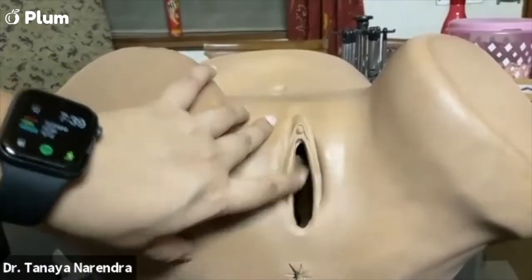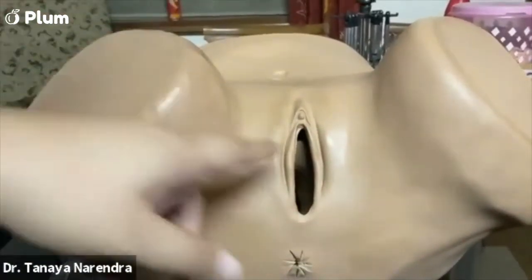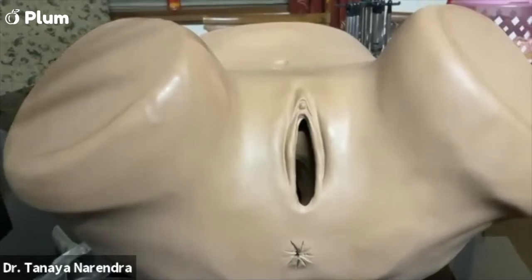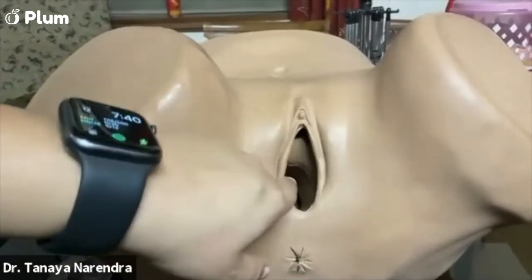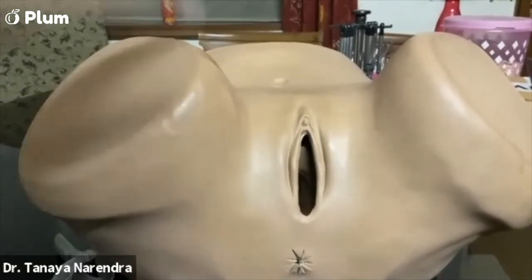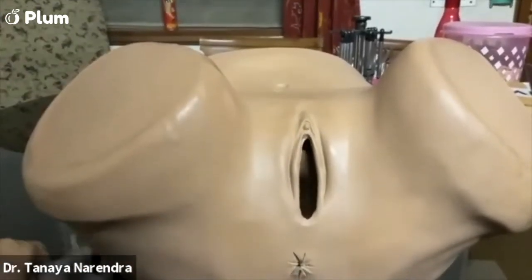We have two sets of lips — the outer set called the labia majora, or the bigger lips, and then the inner lips. A lot of people feel very conscious about having longer inner lips — that's perfectly normal, and there are lots of variations in how the vulva looks. Having pigmentation around this area is also perfectly normal; that happens as a result of puberty. Having darker patches on your inner thighs and a generally darker vulval area is perfectly normal.